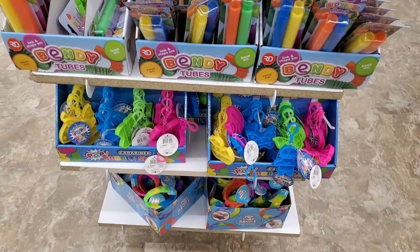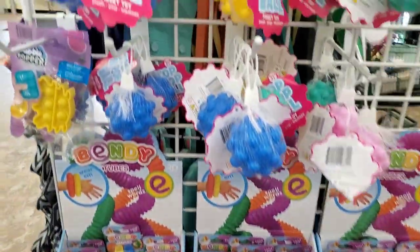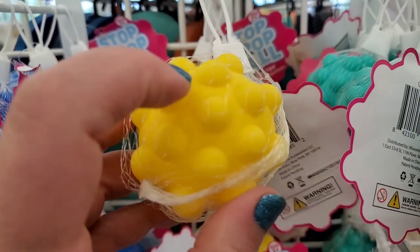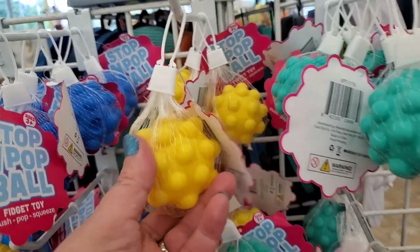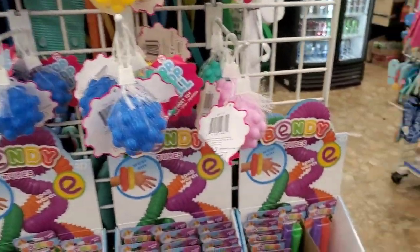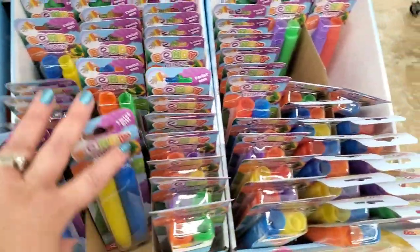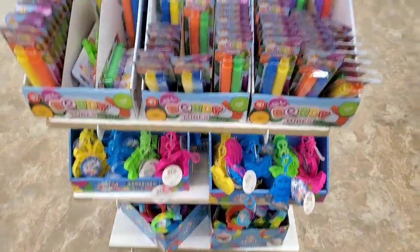Tons of fun fidget items we've seen before for kids, but I've never seen these pop-it ball ones. Those actually look fun — let's see if they make noise. Wow, those are cool! They come in yellow, blue, and baby pink. They also have the bendy tubes — tons of them here. Everything is perfectly ready for kids' summer vacation.